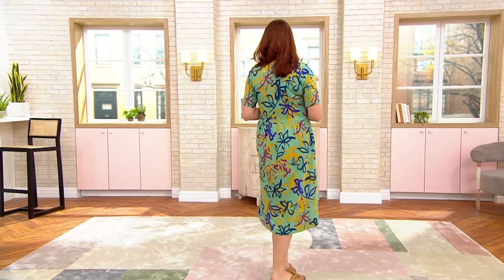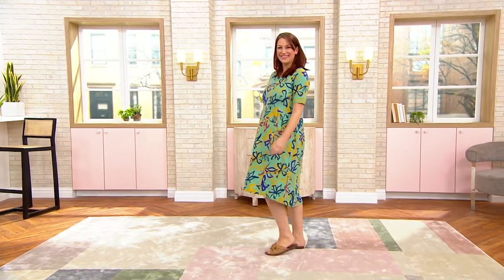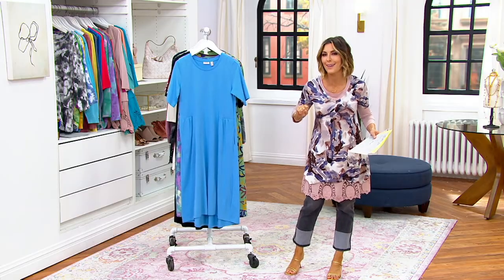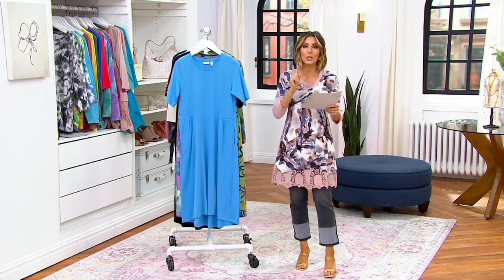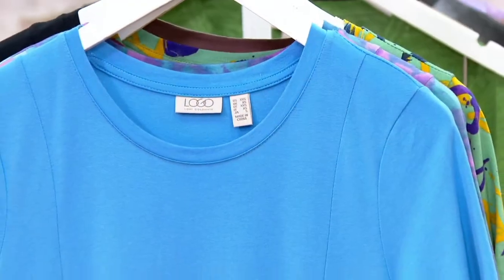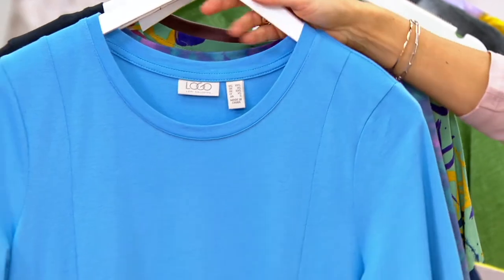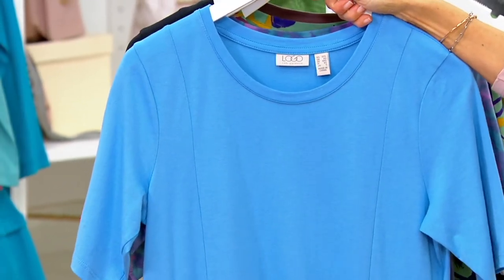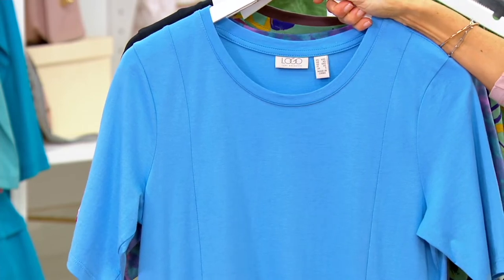You get to choose a print or a solid. You get to choose a regular length or a petite. But what you don't get to choose tonight is — no matter what, you're getting a sale price. It used to be $57, it's now under $45. Easy Pay is under $9.